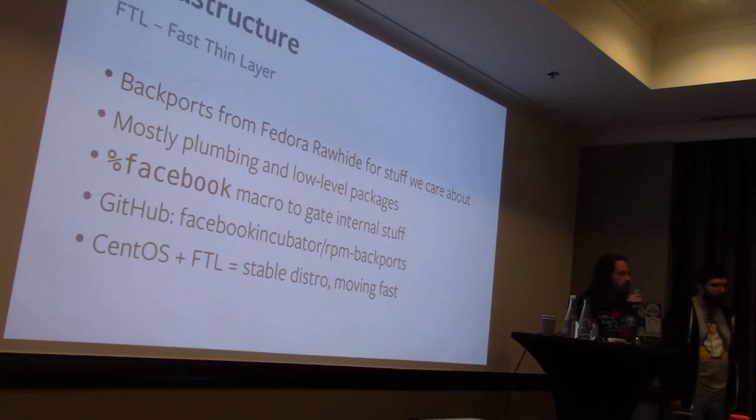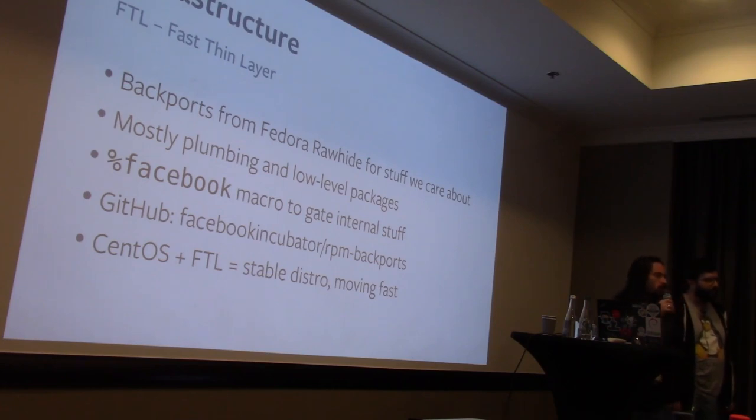We have a percent Facebook macro that we use for things we want to do differently — for example, if we want to change a configure option, we guard that behind a Facebook macro so random users rebuilding the package don't get different defaults from Fedora. This base of CentOS plus this fast thin layer of Fedora Rawhide gives us a really stable OS we don't have to put much effort into, but also the ability to move as fast as we want elsewhere.